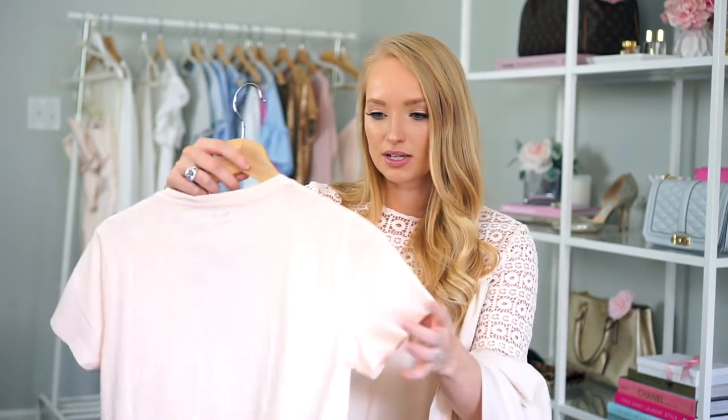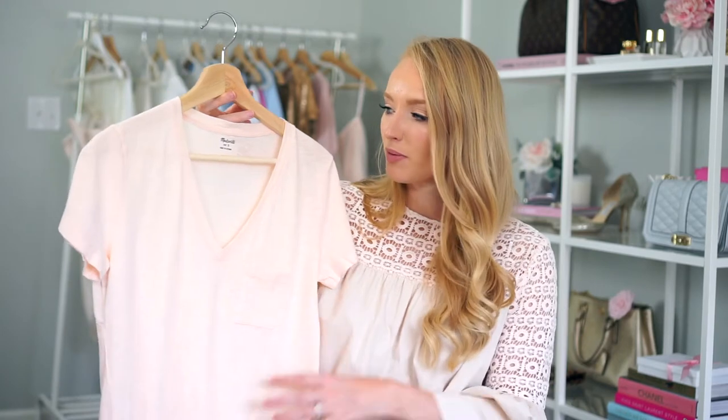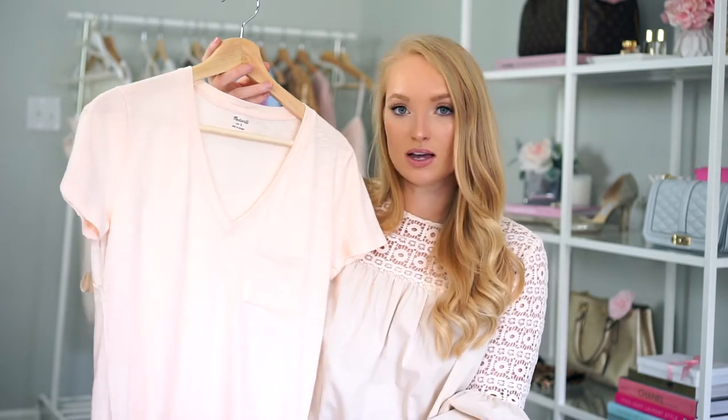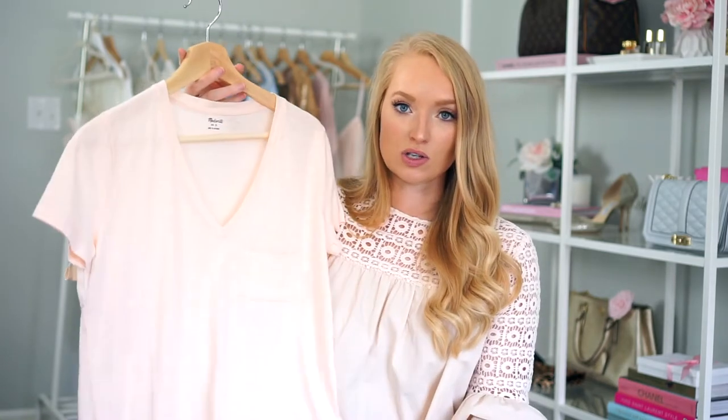I hear a lot about the Madewell basic tees — they are ten of my blogger friends' favorites — and I can definitely see why, because it fit really nicely. Some of them can be a little tight in the shoulders and then baggy, but this one was pretty perfect. I love the color. I got a small and I live in pocket tees on the weekend — I travel in them, I even wear them to work — so I knew I'd get a lot of wear out of this. This was $19.50. If you've been looking for a good basic, definitely check out Madewell.